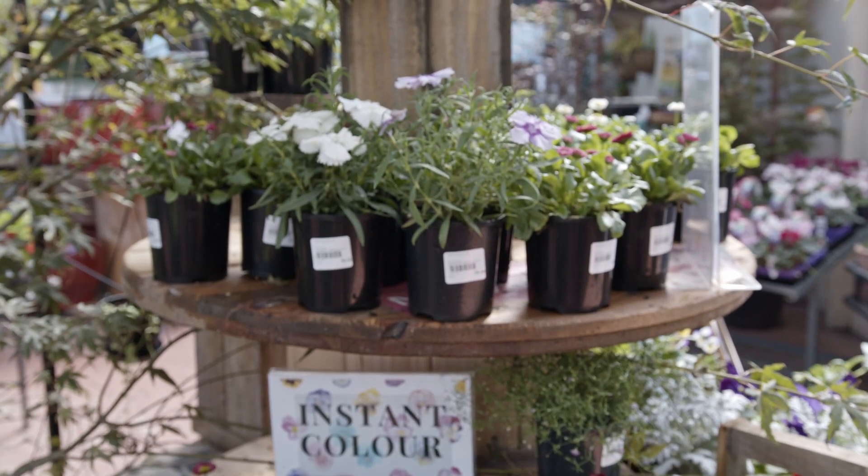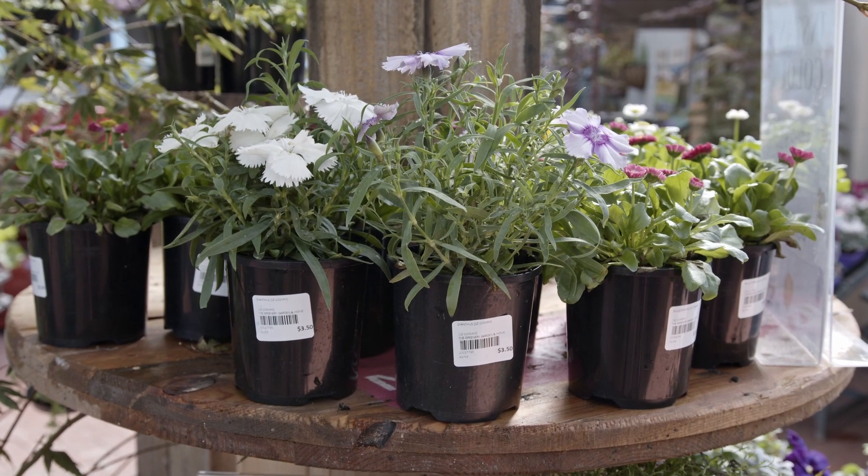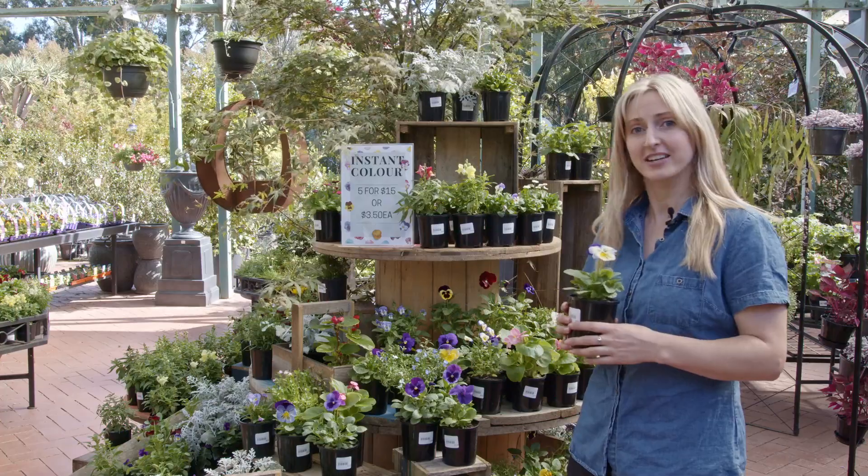In our Instant Colour range they come in 100 millimetre pots and they're $3.50 each or $5.15. They come in a range of different annual varieties.